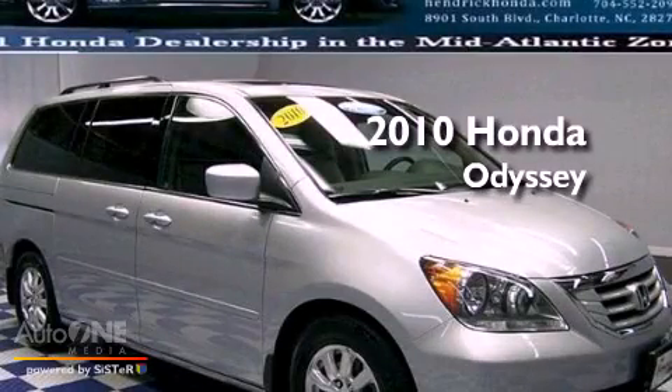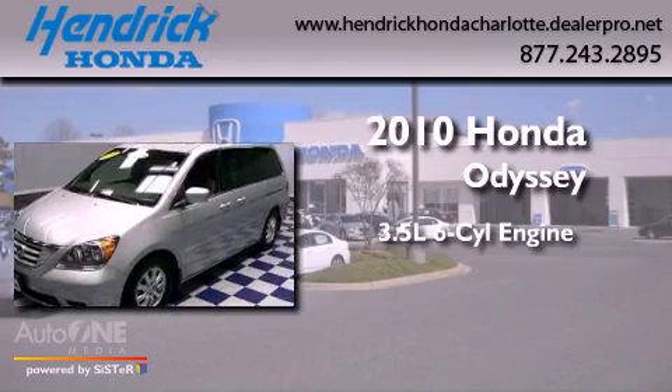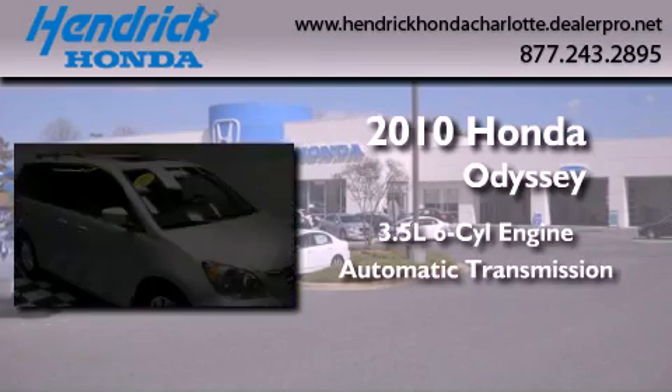This is a certified pre-owned 2010 Honda Odyssey. It has a 3.5-liter 6-cylinder engine and an automatic transmission.